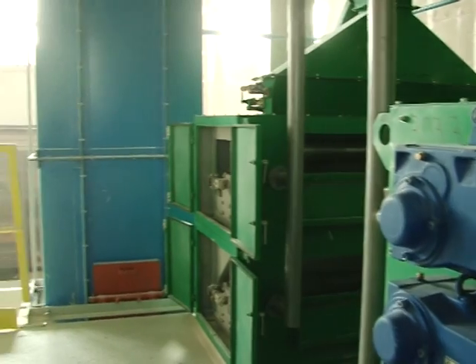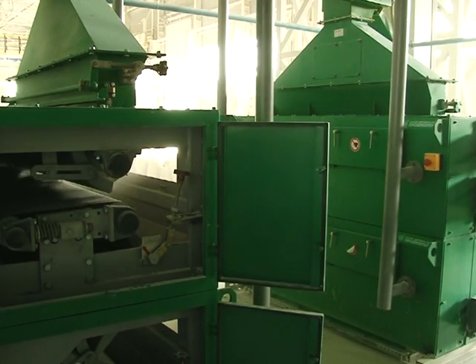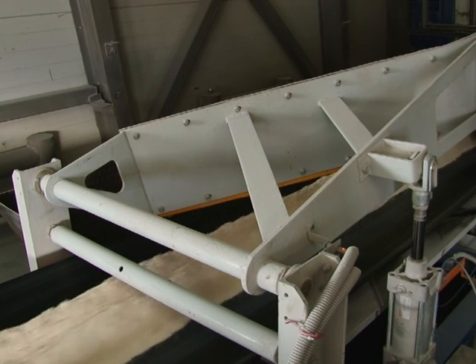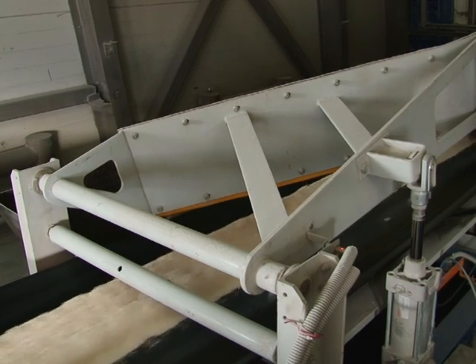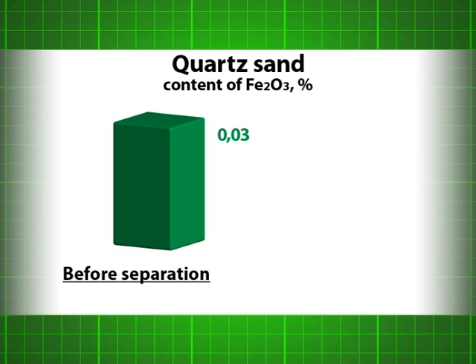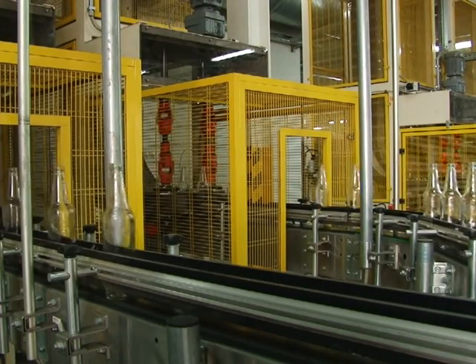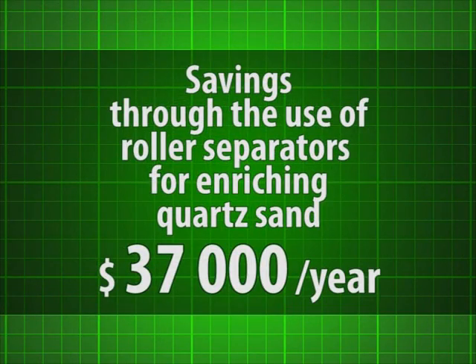Silica sand is one of the key components in the preparation of the batch. Therefore, the application of high-quality sand is fundamental to producing clear glass. Plant Steklotech uses quartz sand with an Fe₂O₃ content of 0.300% from their own deposit. With help of high-intensity roller magnetic separators, the sand is enriched to the limit of grade OBC-020. The glass factory uses on average about 8,000 tons of quartz sand a year. Accordingly, the estimated savings in cash flows for the enrichment of quartz sand will be about $27,000 a year.